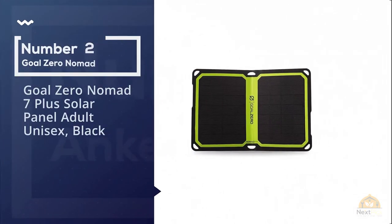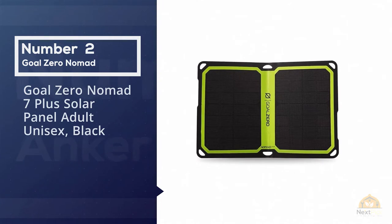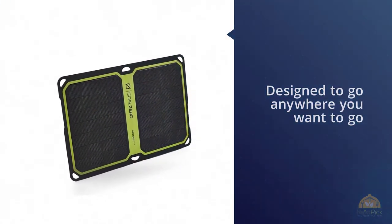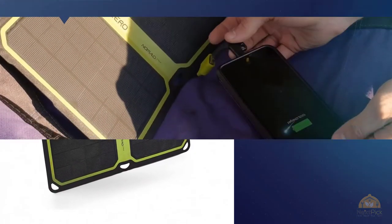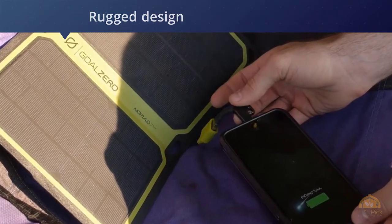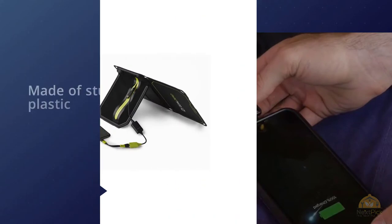Number 2. Goal Zero Nomad 7 Plus Solar Panel. The Goal Zero Nomad 7 Plus is a portable solar panel designed to go anywhere you want to go. With a rugged design that's made for attaching to a backpack or hanging outside a tent, the Nomad 7 is as popular for on-the-go charging of phones and tablets as it is for backpackers needing power for headlamps and GPS units.